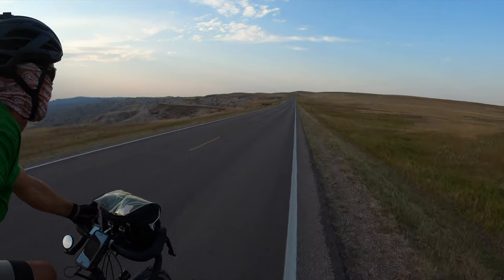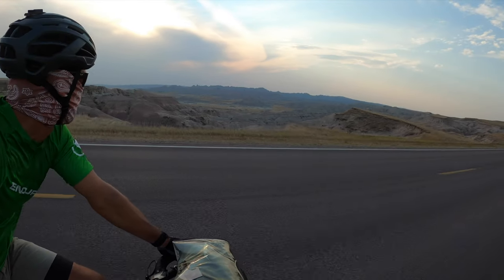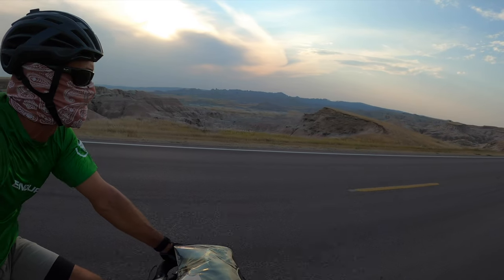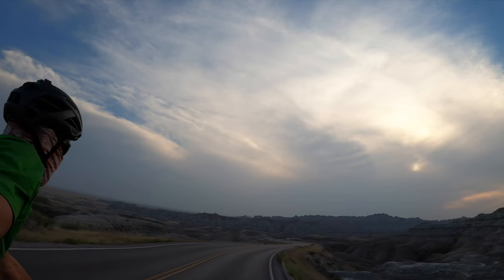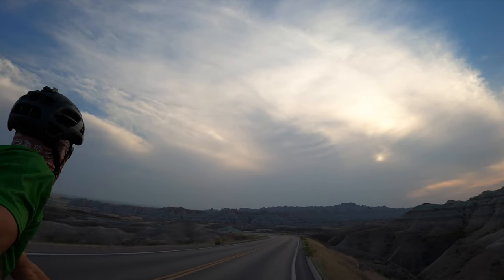The name Badlands is not just a geographical term — it is also a geological one that characterizes easily eroding soft sedimentary rocks. There are Badlands formations such as the ones found here in Badlands National Park in the states of Wyoming,